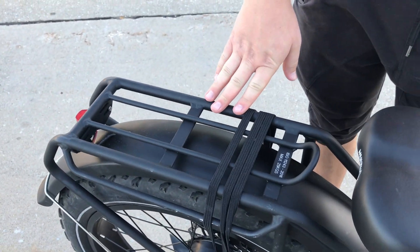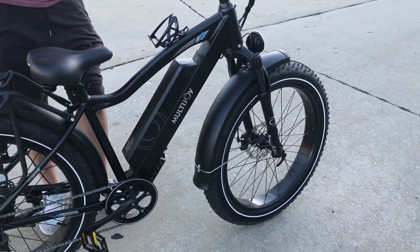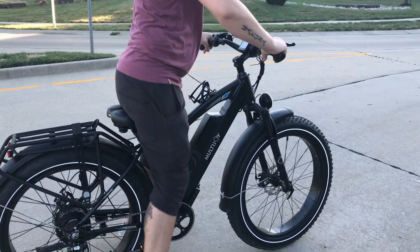It has this nice little rack here so you can put your backpack on it. It has some straps here as well to help out with that. Kickstand, giant tires for big terrain. I'm going to show you what it looks like when you're riding it.